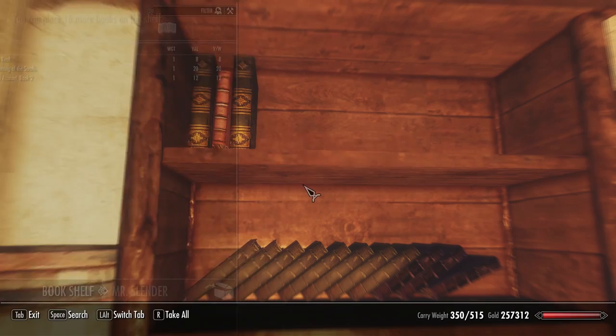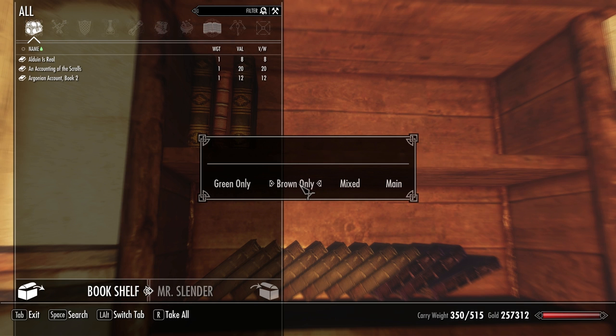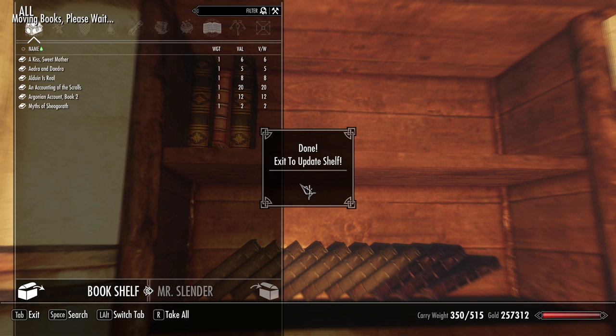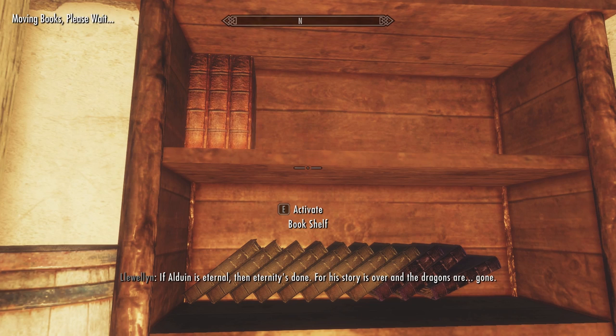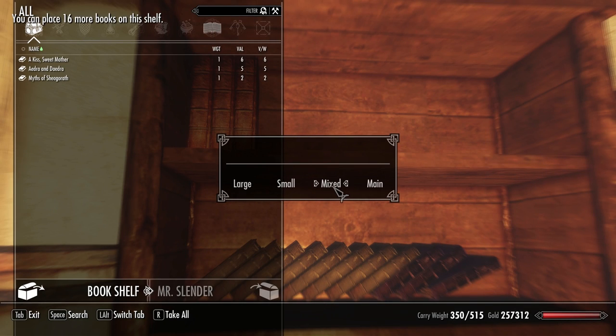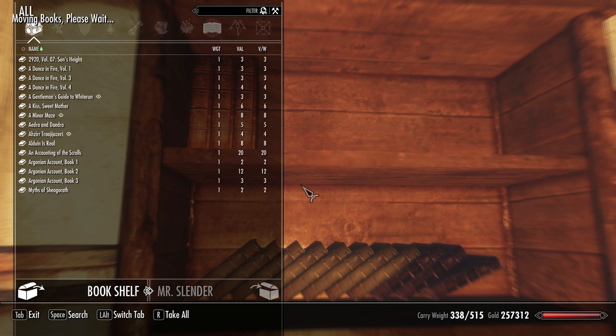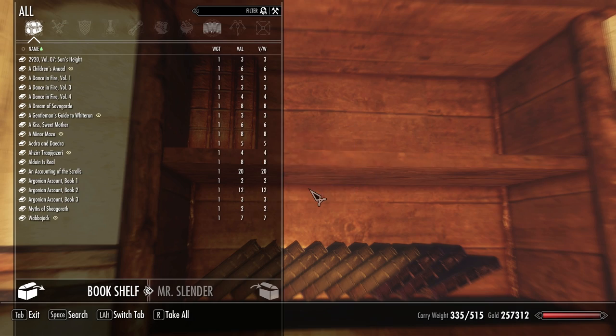I tried the alphabetical option, and it's not really alphabetical — it seems to sort by the book's internal ID. However, that also means that a series of books will still be sorted correctly together, so it's not too bad.